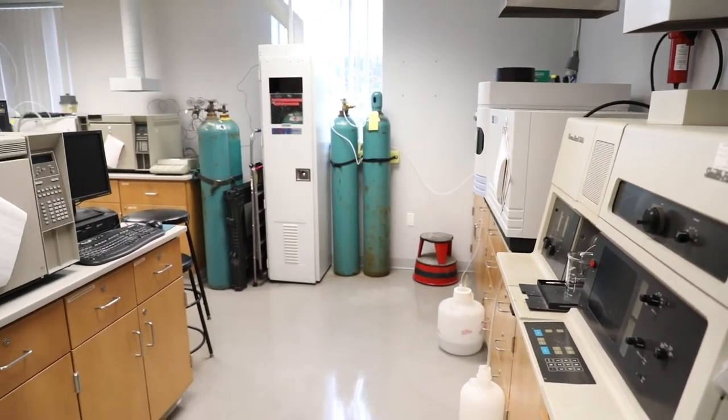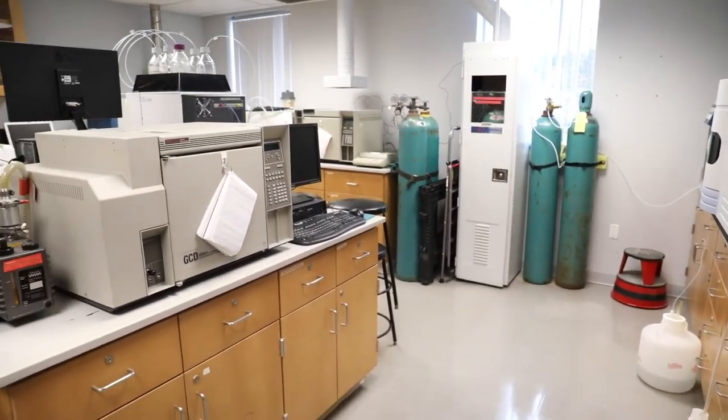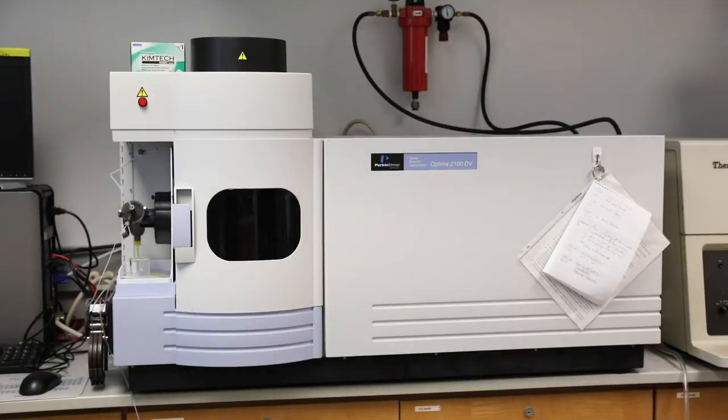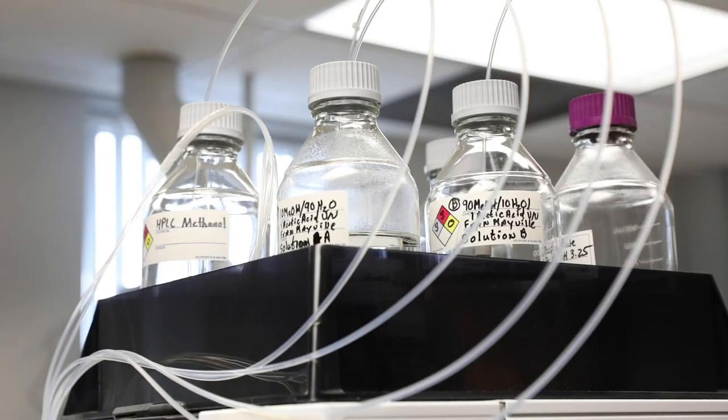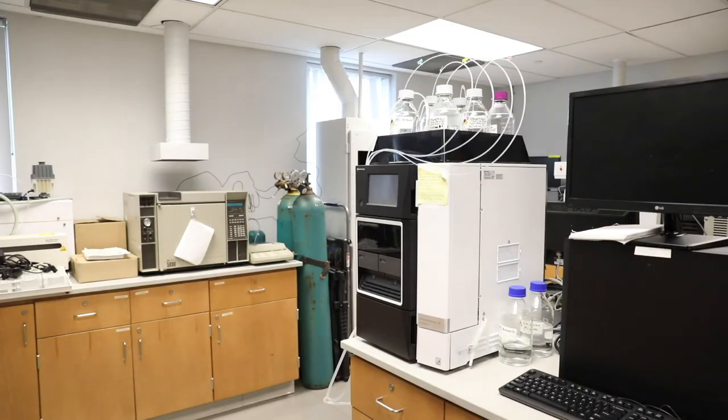The instrument lab houses some of our newest and most technologically advanced instruments. You'll be taught the ins and outs of each instrument in our instrumental chemistry class before using all of our instruments in your upper-level coursework.